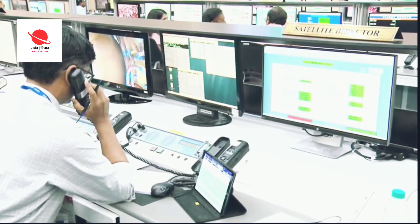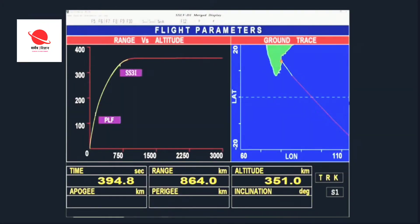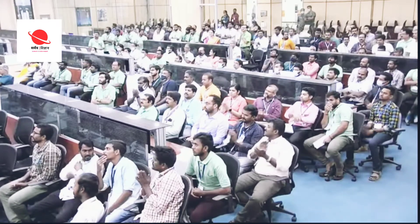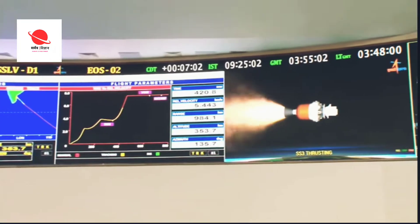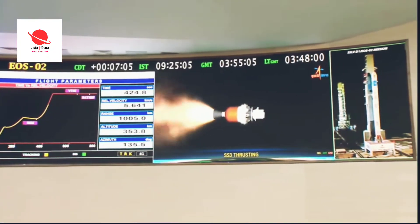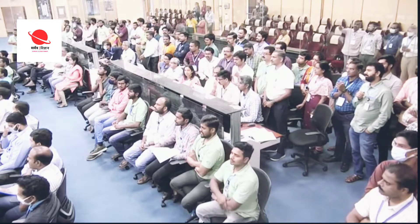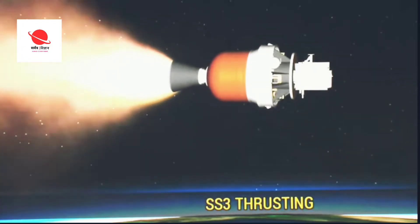A significant delta-V addition takes place — it is about 3.7 km per second. That's the amount of velocity increase. SS3 burn time will be 112 seconds. During this period, vacuum thrust will be 160 kN. Third stage performance normal. Singapore and Port Blair stations still tracking. The action time for the third stage is 112 seconds, after which there will be a combined coast phase.